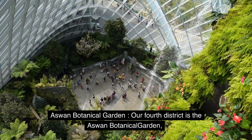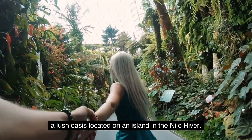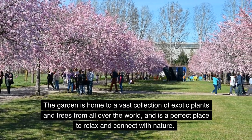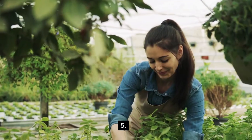Number four: Aswan Botanical Garden. Our fourth district is the Aswan Botanical Garden, a lush oasis located on an island in the Nile River. The garden is home to a vast collection of exotic plants and trees from all over the world and is a perfect place to relax and connect with nature.